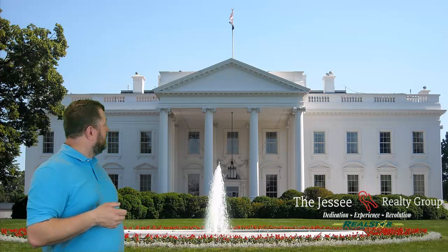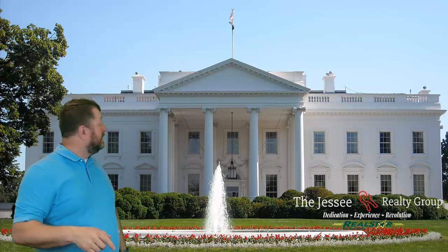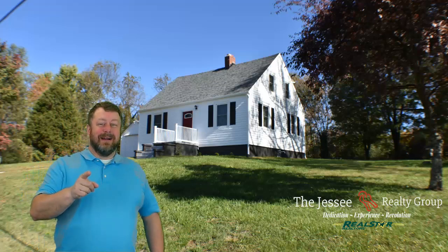Hello, Rob Jessee here with the Jessee Realty Group and RealStar Realtors, and I want to talk to you today about the White House that's on Pennsylvania Avenue. As you can see behind me — wait, I was wondering why that music was playing. That's the wrong White House, wrong Pennsylvania Avenue. Let's take it to Roanoke — that's better now.